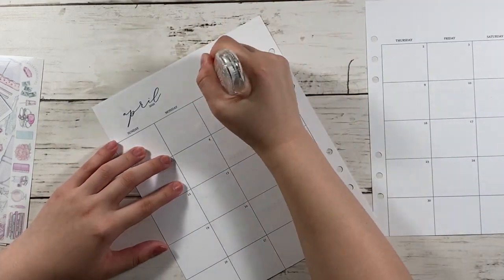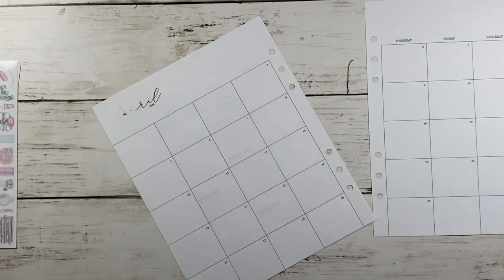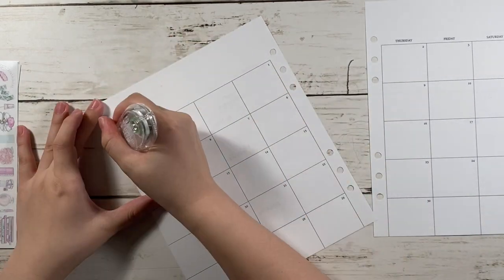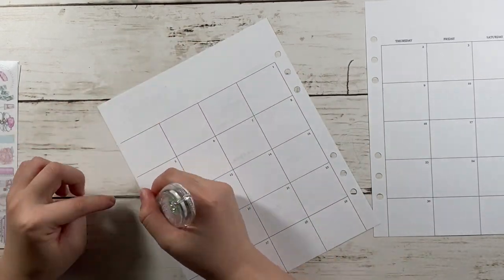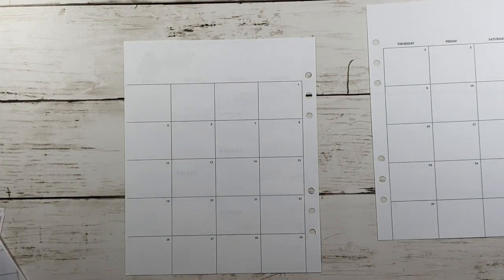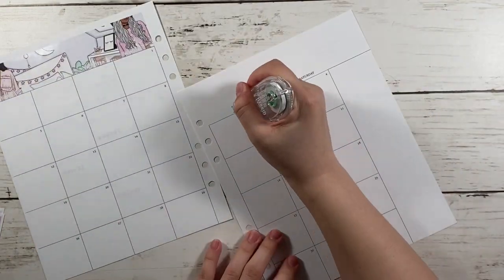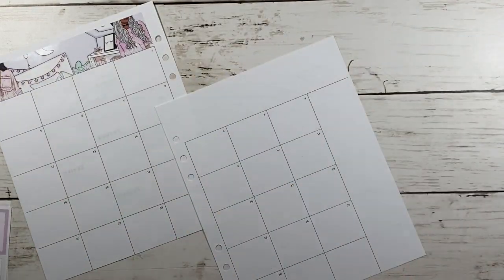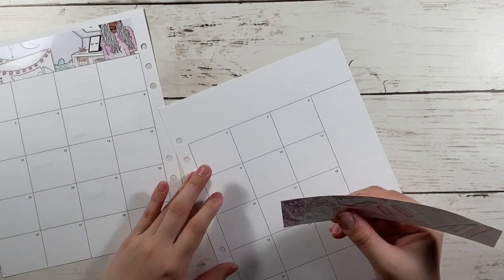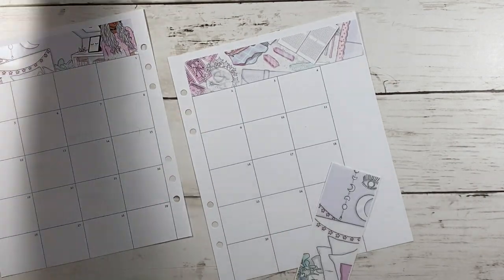And as usual, I like to white out the days of the week and the month. And I like to white out a little bit on the edge because I don't like how it shows when I put down a box. And the washi banners on top don't extend all the way to the edge, so I just white it out so you won't be able to see it.